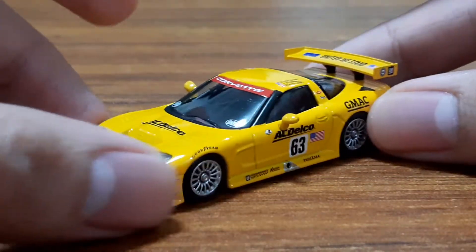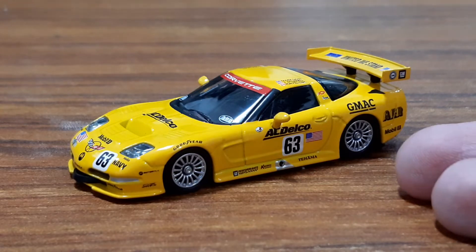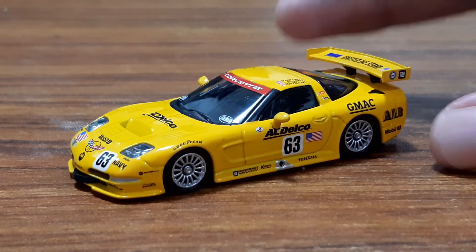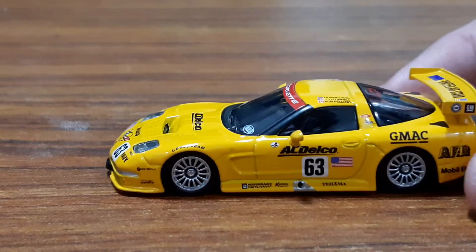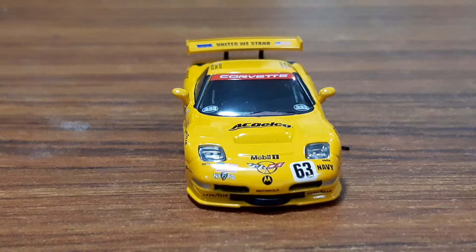Before we start the review, one note: this is chassis C5R-003. Now, 003 won the 2001 edition of the 24 Hours of Daytona and it debuted in the American IMSA series back in 2000 as a secondary car, then became a main car for 2001.